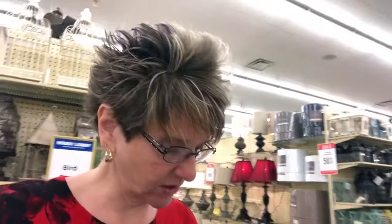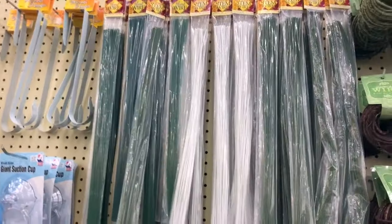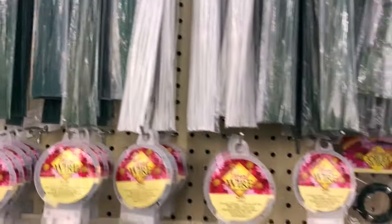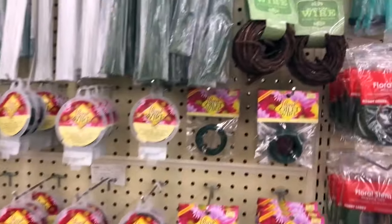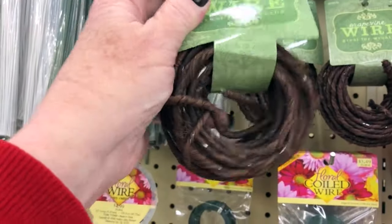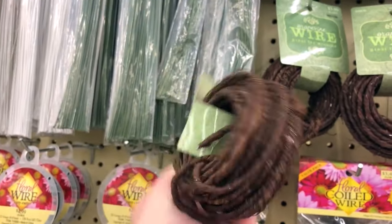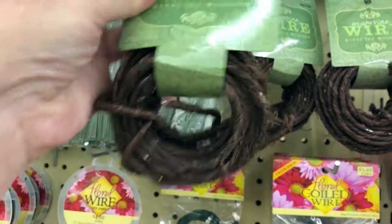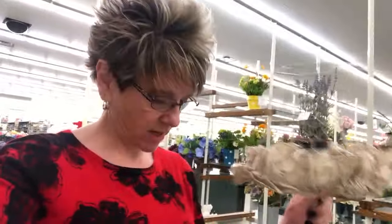Now I need to find something to attach my sticks with — something that's gonna kind of match. Going over to the wire and all that good stuff. This grapevine wire would be perfect — see, it's gonna match the stick, and then you won't be able to tell that it's attached. This is gonna work just perfect!